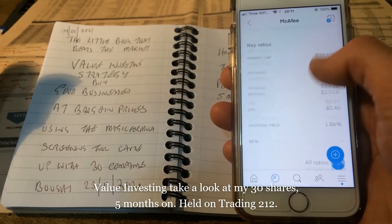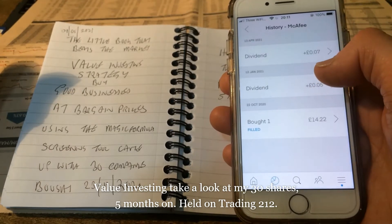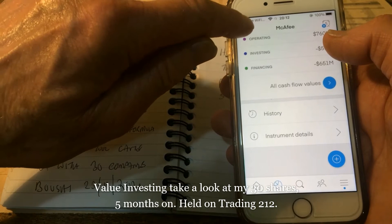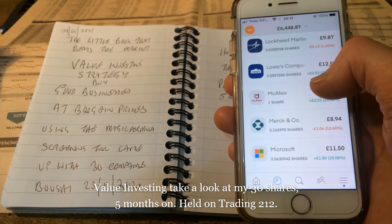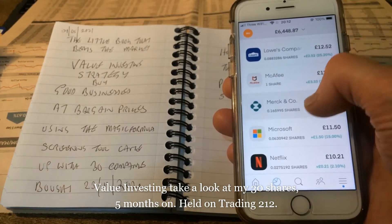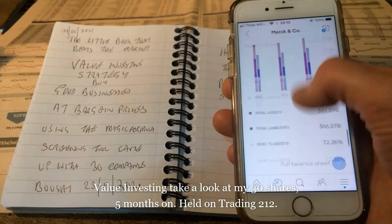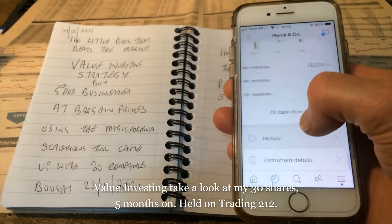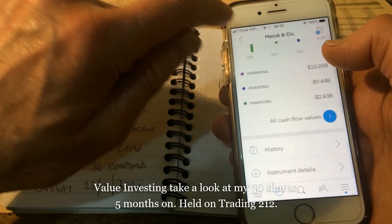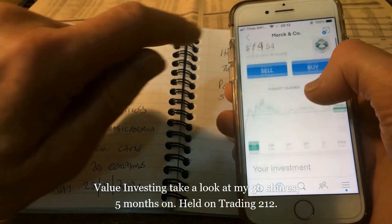Checking the purchase history for McAfee — that wasn't purchased on the 23rd of November, so disregard McAfee. Merck & Co — checking the history — yes, that was purchased, that was one of the 30 shares. The valuation of Merck & Co at the moment is down 10%.